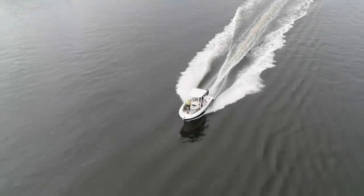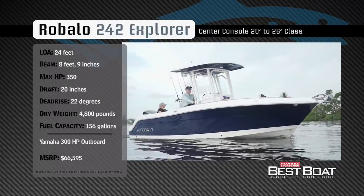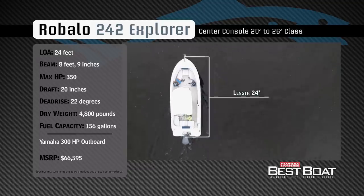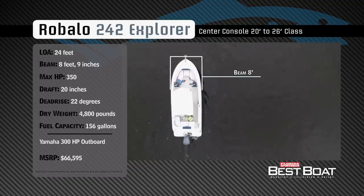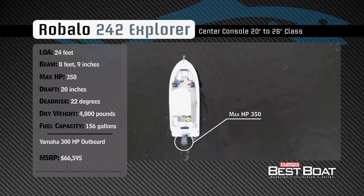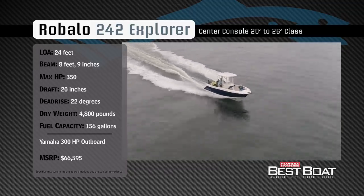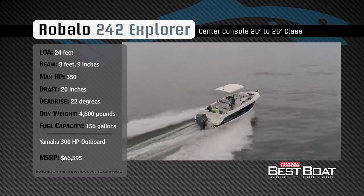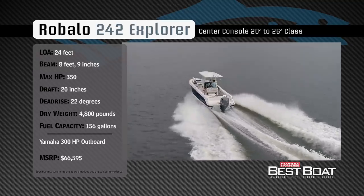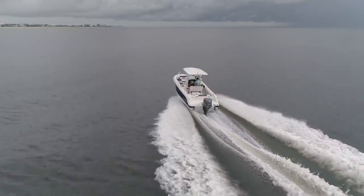Now let's check out the Rabalo R242 Explorer. Representing the 20 to 26-foot class in the center console category, the Rabalo R242 Explorer has an overall length of 24 feet, a beam of 8 feet 9 inches, and a max horsepower rating of 350. Designed to run the family offshore in comfort, she has a draft of 20 inches, a dead rise of 22 degrees, a dry weight of 4,800 pounds, and a fuel capacity of 156 gallons.